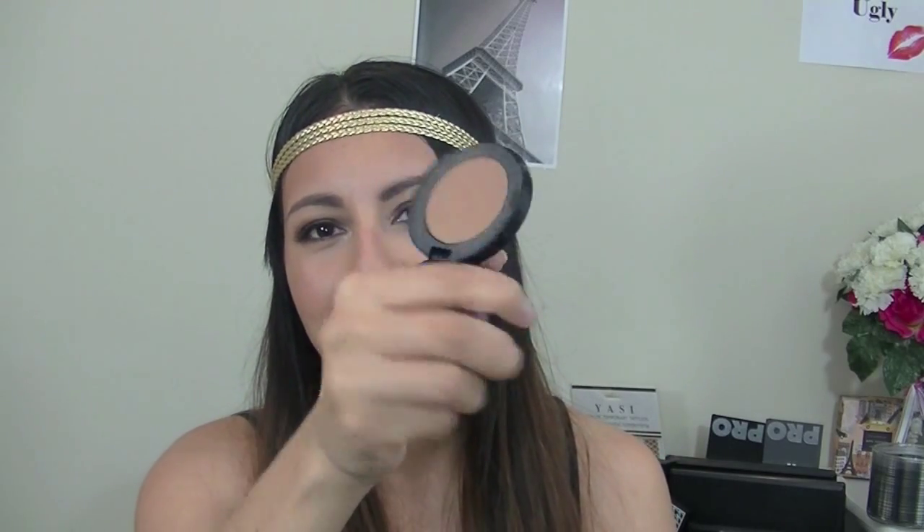The next product I've been loving is this Too Faced Chocolate Soleil bronzer — it's a matte bronzer. I'm sure you've all seen it. It's not extremely pigmented, so you have to work with it, but it's such a nice, pretty color. I love that I got a travel size, because honestly, who goes through full-size bronzers from 20 different brands? It's just wasteful. I love little travel-size products — good things come in small packages, just like me. I live in an apartment, so I don't have a lot of room.